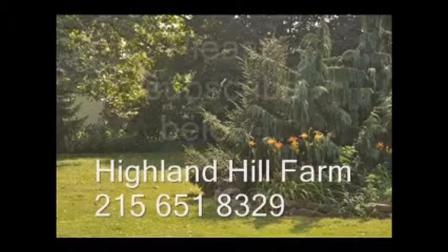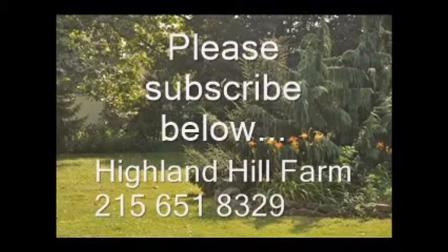If you like this video, please go to the subscribe button and subscribe to our videos.